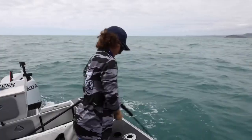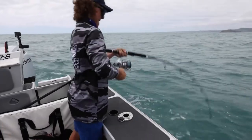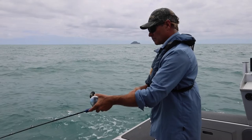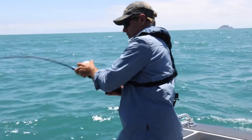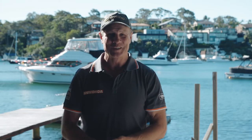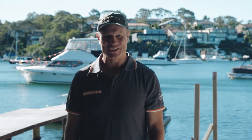Lure fishing is exciting, and working out what your target species is feeding on that day is part of the fun. Testing different lures will help decide what they're feeding on. That's fishing. Find all your quality lures at your local Anaconda Adventure store.